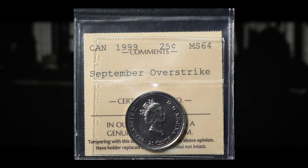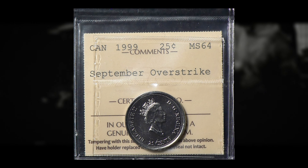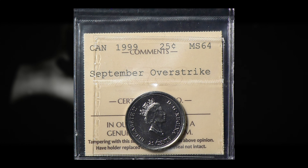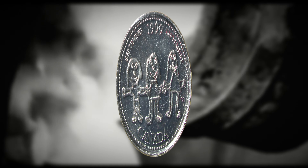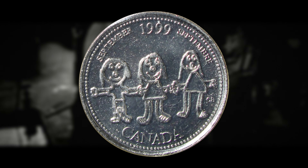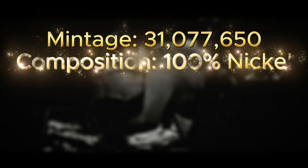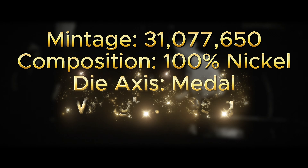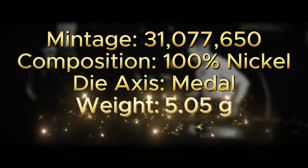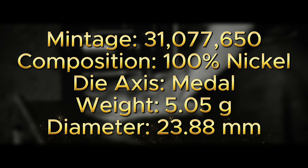If you would like to find out more about Canadian coins, I definitely suggest you go check out my website, northcentralcoins.com. I have my coin roll hunting products for sale on there, as well as weekly articles that are updated. Now, some of the details and specifications for this piece: if any of these are off, it may indicate it is not an authentic example. The overall mintage figure for the September 1999 Millennium series quarter is 31,077,650, and the overstrike error will be within that. It is composed of 100% nickel, has a die axis and metal alignment standard for most Canadian, British, and Australian coins, a weight of 5.05 grams, and a diameter of 23.88 millimeters.